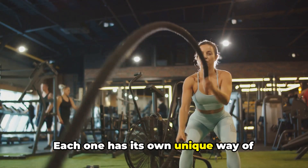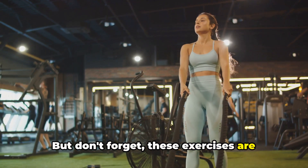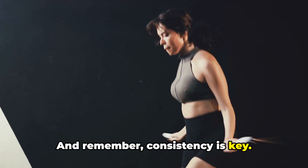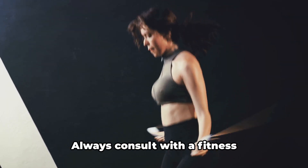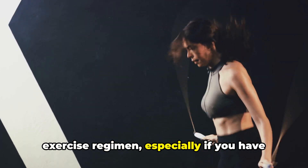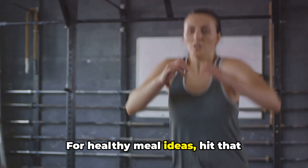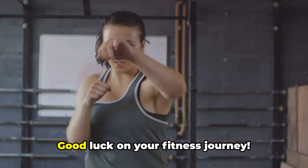Each one has its own unique way of helping you torch those calories and melt away the fat. But don't forget, these exercises are just part of the equation — balanced nutrition is equally important in your fat loss journey. And remember, consistency is key. These exercises won't work miracles overnight, but maintain a steady routine and you'll see results. Always consult with a fitness professional before starting a new exercise regimen, especially if you have any pre-existing health conditions. If you need gym equipment or supplements, check out the affiliate links in the bio. For healthy meal ideas, hit that subscribe button, and we'll add a new healthy meal option every day. Good luck on your fitness journey.